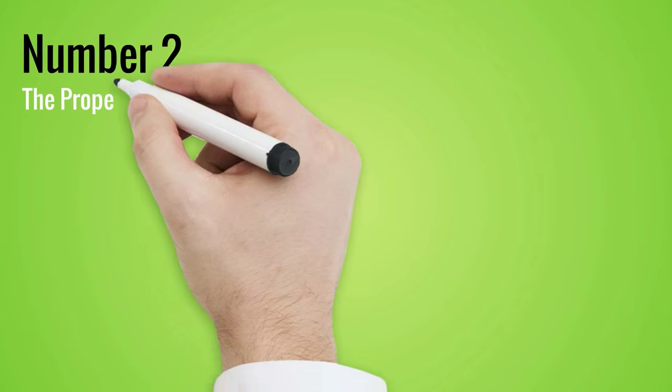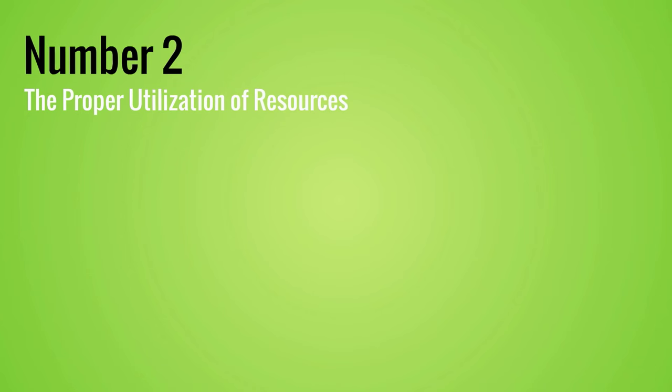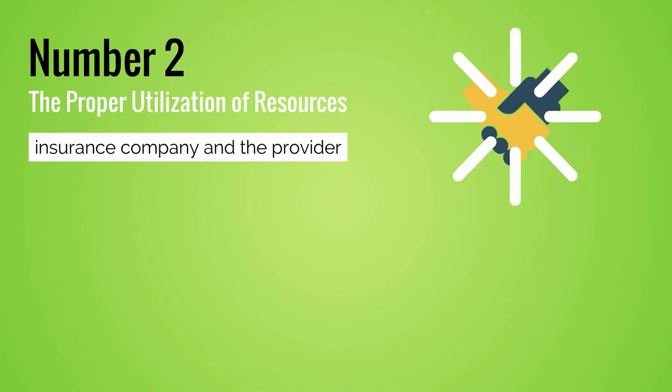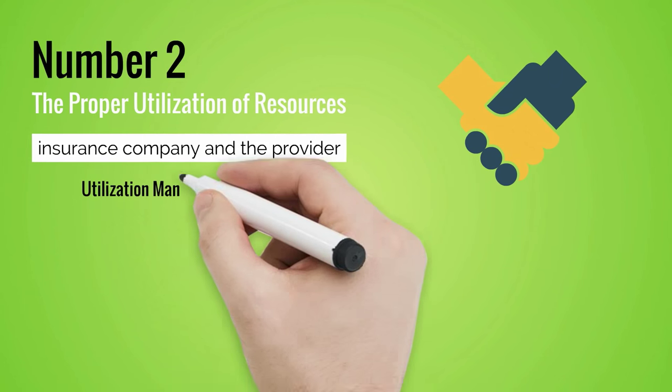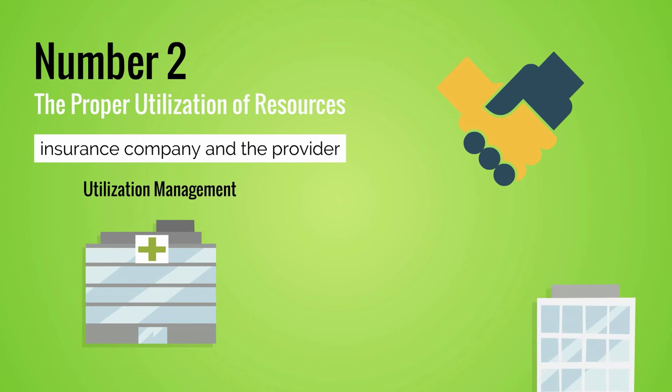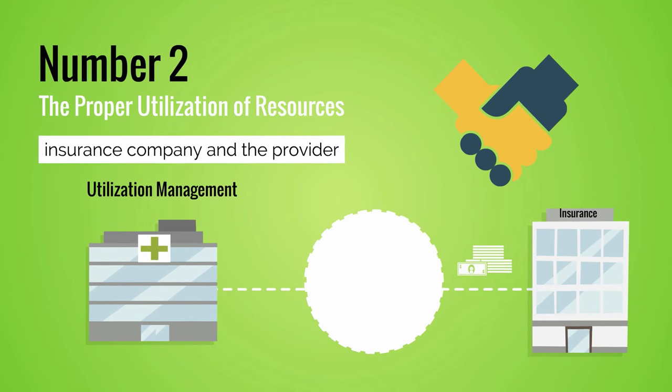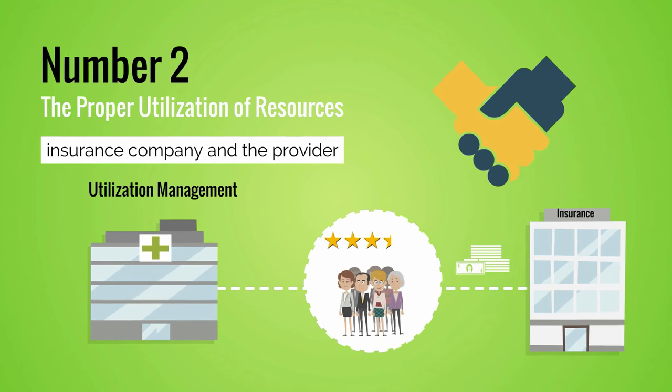Number 2: The Proper Utilization of Resources. It is incumbent on both the insurance company and the provider to ensure the proper utilization of resources. This is referred to as utilization management, and is the primary means by which hospitals get properly reimbursed and that insurance companies are not paying for more than they need to for the quality health care of their members.